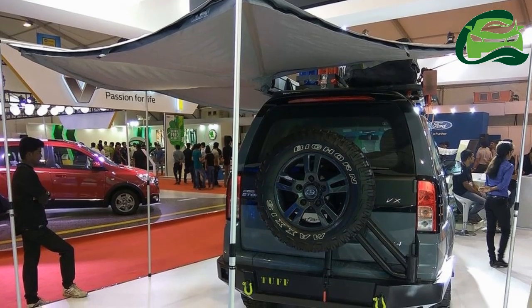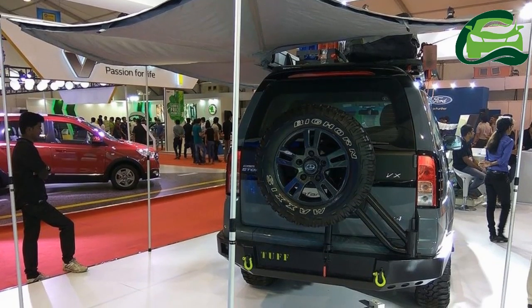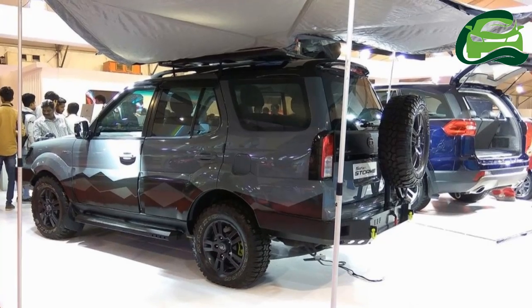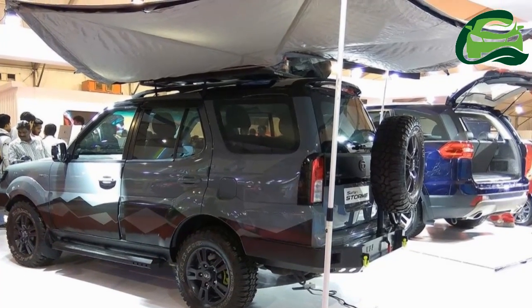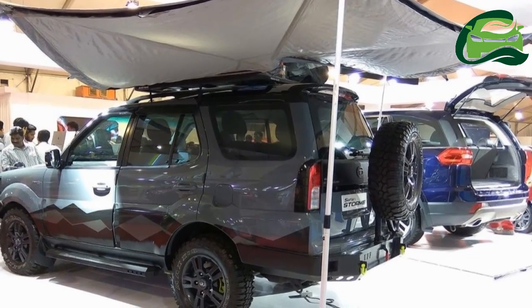As the name TUF would suggest, the Safari Storm features accessories suitable for off-road purposes. It features metal front and rear bumpers, bull bars, an extra pair of fog lamps, graphics across the side profile, and a wind deflector on the hood.